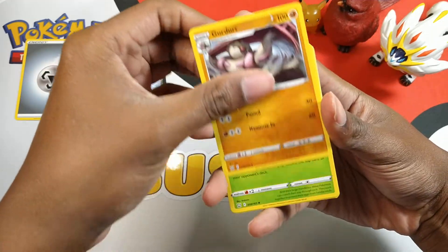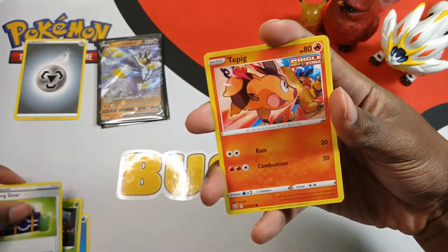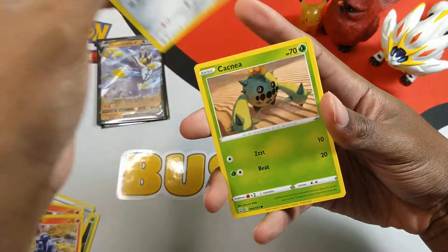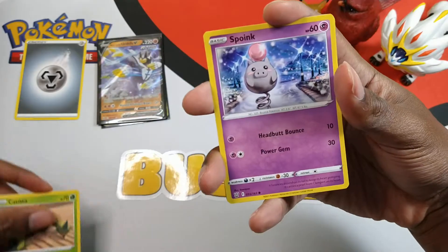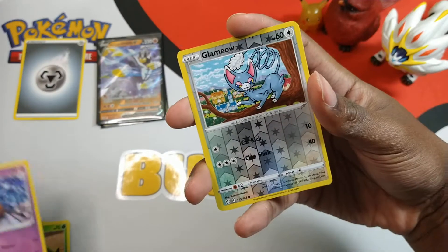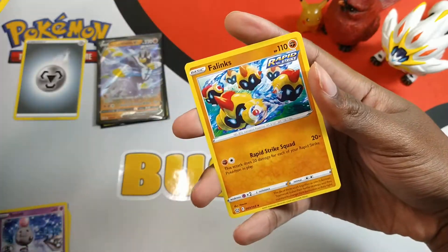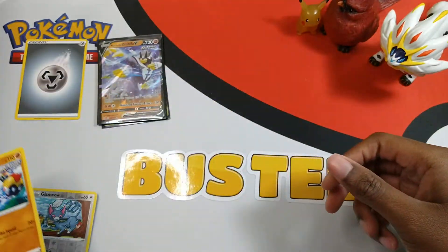We got a Gurdurr, a Durant, camping gear, Tepig, Salandit, Bronzor. Pretty nice, we got a Kecleon, Spoink. My Coalossal V-Max deck is almost complete so I'm happy about that. And Glameow and a Falinks non-holo rare, but oh well.